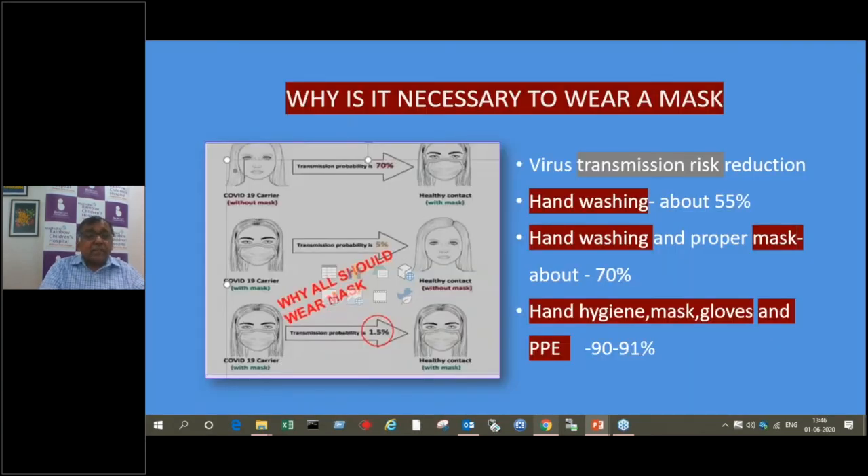This slide — most of you might have seen it and it is very important. If you are a COVID carrier without a mask and the other person is using a mask, it serves very little purpose — there is still about a 70% chance of infection. But if the carrier is wearing a mask and you are not, your chance of infection is very less. So it is very important that the person on the other side wears a mask. Of course, if both are wearing masks, the chance of transmission is minimal — only about 1%. This is regarding air transmission between persons.